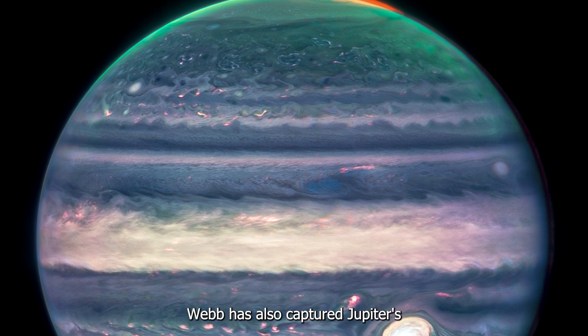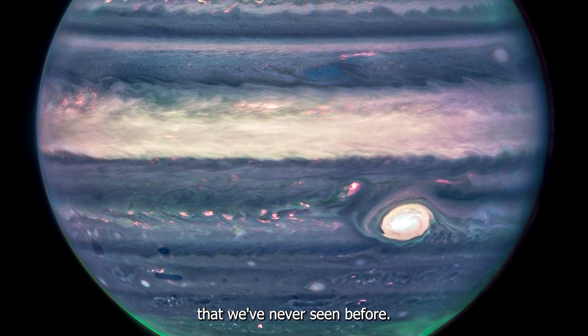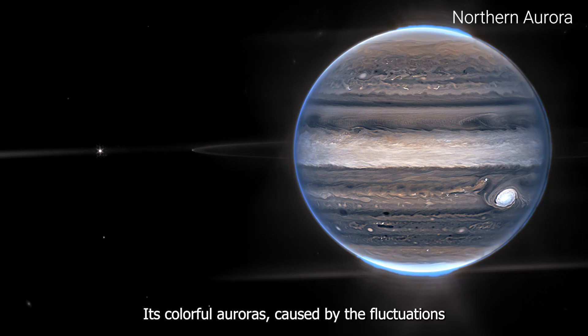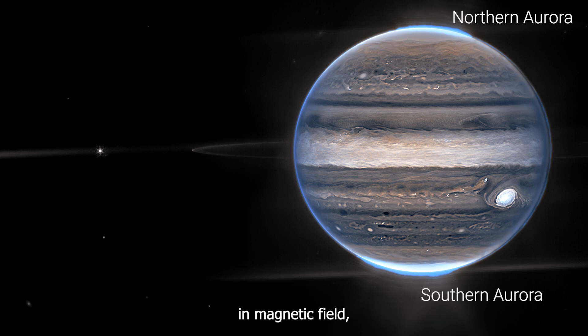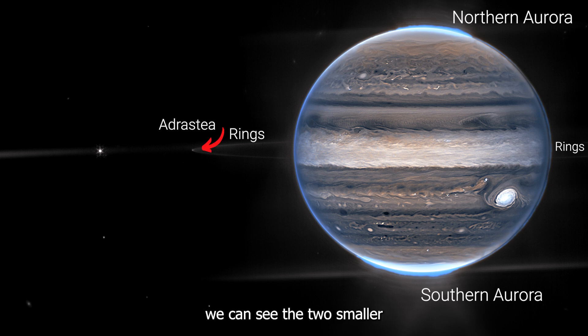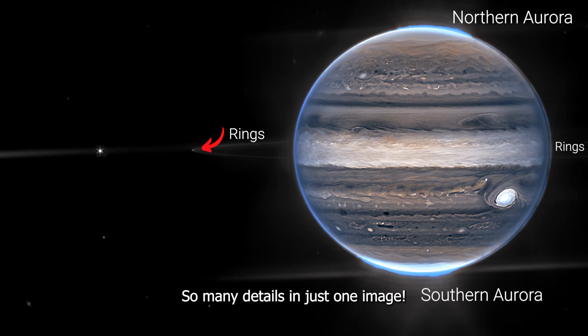Webb has also captured Jupiter's first images in a light that we have never seen before — its colorful auroras caused by fluctuations in the magnetic field, its faint and hard-to-see rings. How many of you knew that Jupiter had rings? We can also see two smaller moons of Jupiter. So many details in just one image.